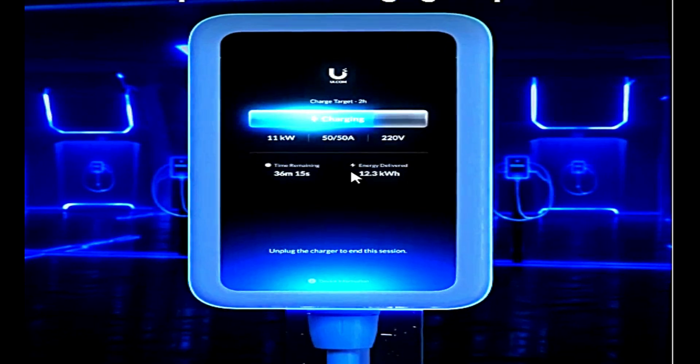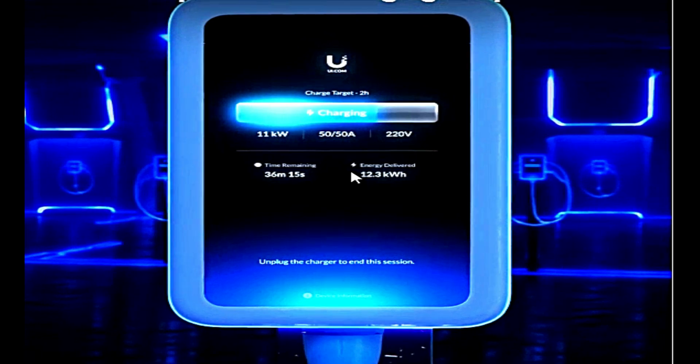The UniFi EV charging system supports up to 11 kilowatt charging output. With this output, the UniFi EV charging system is able to deliver power to your electric vehicle. This is the maximum output it can give — it cannot give more than this — making it the best device for electric vehicles based on their charging capacity.